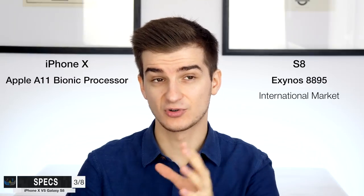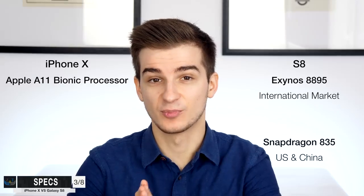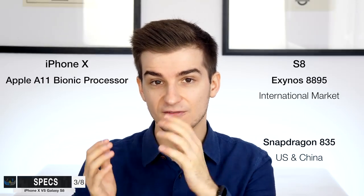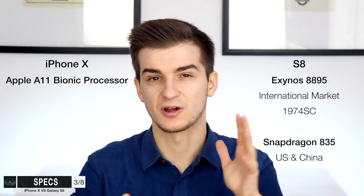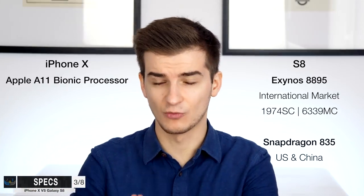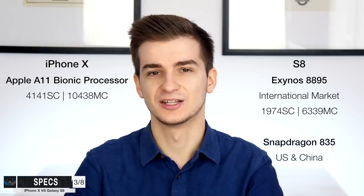Moving on to the specs, the iPhone X comes with a brand new Apple A11 Bionic processor. The S8 and the S8 Plus come with the Exynos 8895 for the international market and the Snapdragon 835 in the US and China. Both of these phones are fast, but the iPhone X is just a monster when it comes to performance. In Geekbench 4, the Exynos 8895 scores about 1,900 for single core and about 6,300 for multi-core. The iPhone X with the A11 chip scores just over 4,100 for single core and over 10,000 in multi-core.